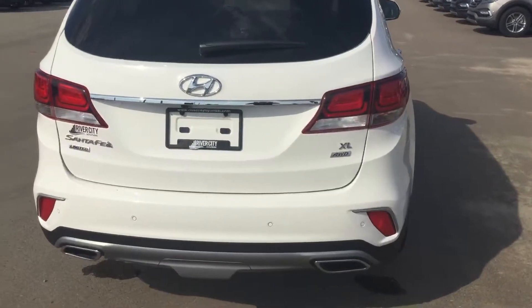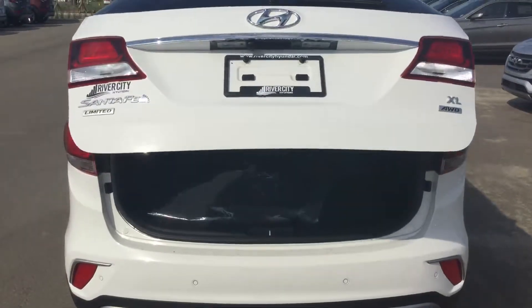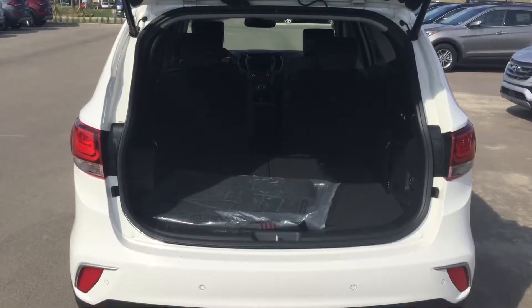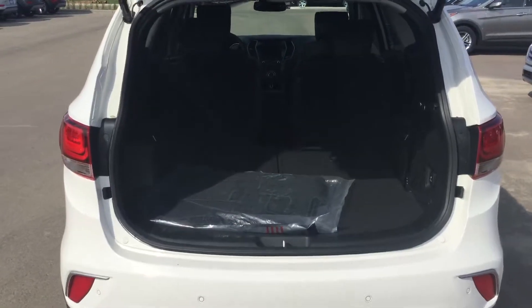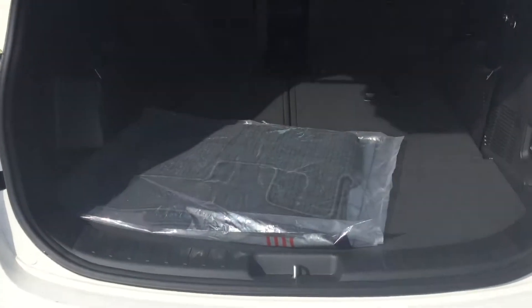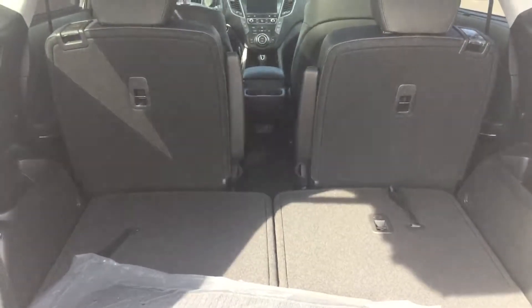Backup camera and backup sensors for additional safety. Power liftgate, which can be done with a simple touch of your key fob, the handle on the tailgate itself, or the smart key no-touch entrance system. Lots of cargo space available with the third row folded down.